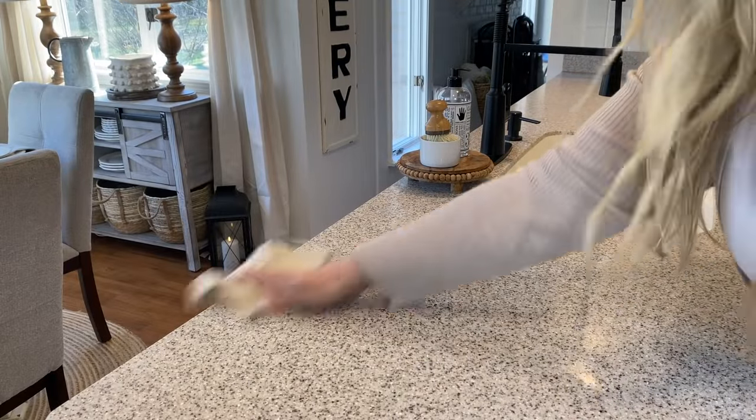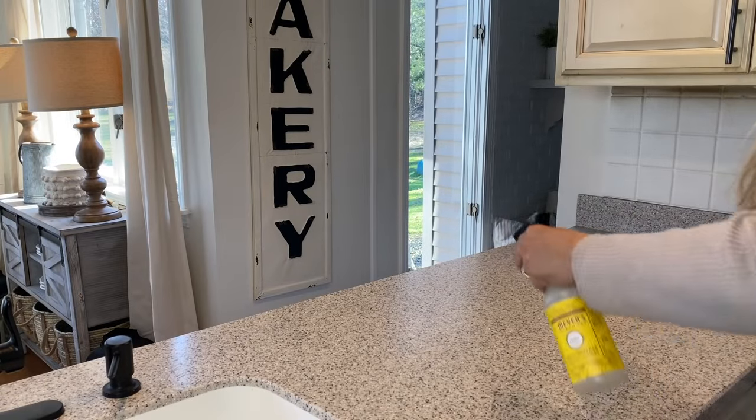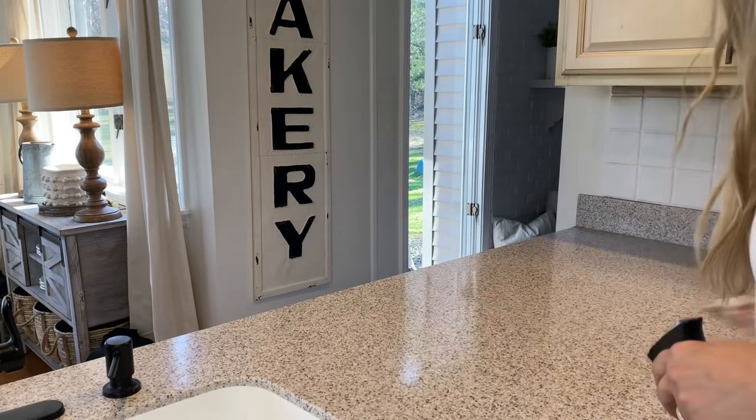Before I start redecorating, I'm going to give the counters a quick wipe down. I'm still loving the Mrs. Meyers Daisy scent — it is so good. Let me know in the comments below if you've tried it.